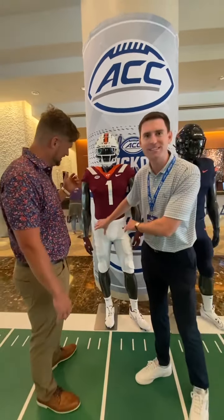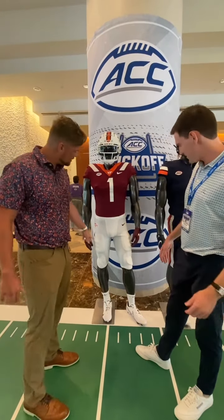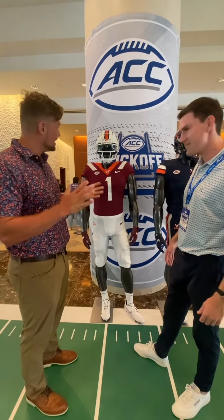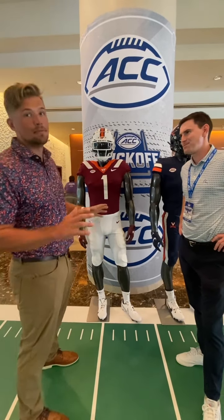These are not necessarily standard football player proportions — I would hope the players would have bigger legs. Please put the white face mask on the maroon helmets; that would be much appreciated.